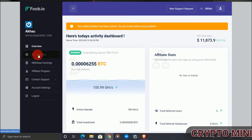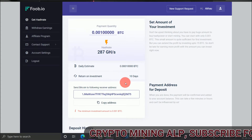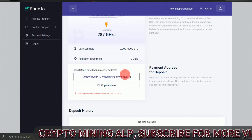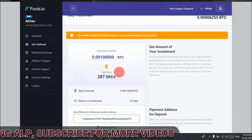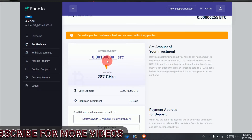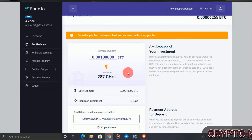To buy hash power, click on 'Hash Rate.' You can copy the deposit address and make payment there. The minimum deposit is 0.001 BTC.